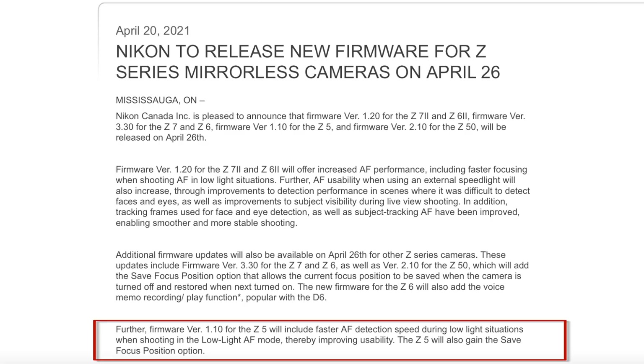Firmware version 1.10 for the Z5 will include faster autofocus detection speed during low light situations when shooting in the low light autofocus mode, thereby improving usability. The Z5 will also gain the save focus position option.